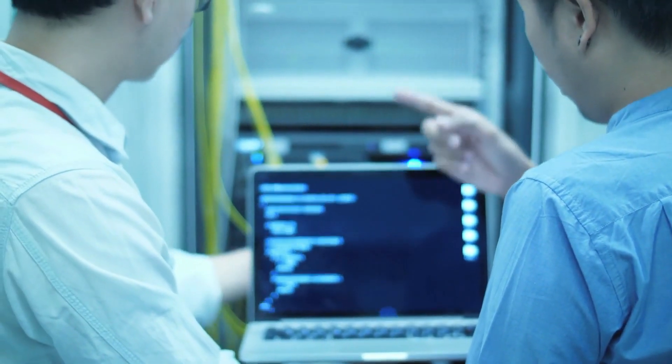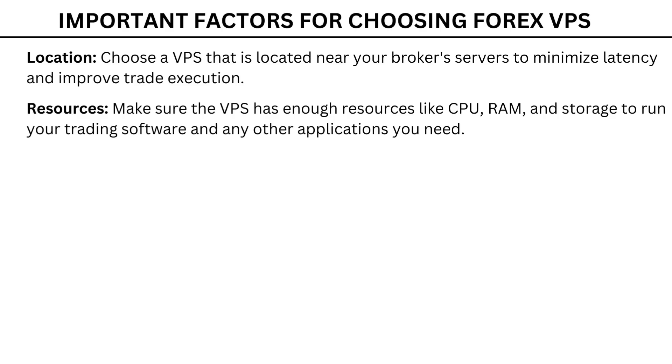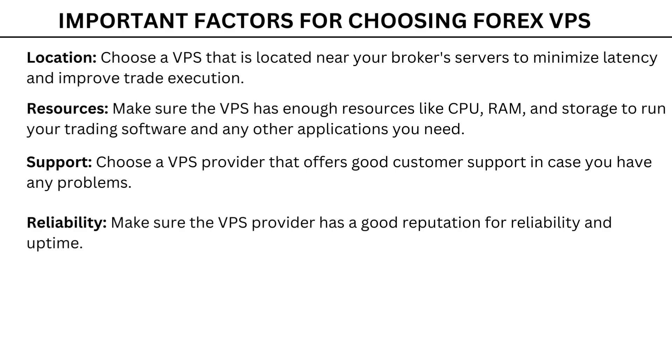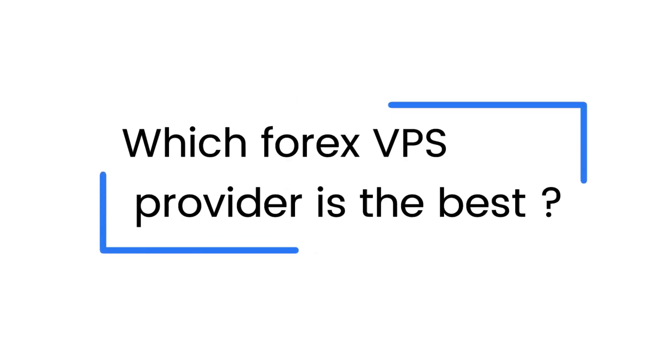How to choose the best Forex VPS for your needs — when choosing a Forex VPS it is important to consider the following factors: location, choose a VPS located near your broker's servers to minimize latency and improve trade execution; resources, make sure the VPS has enough CPU, RAM and storage to run your trading software; support, choose a provider that offers good customer support; reliability, make sure the provider has a good reputation for uptime; and features and pricing, choose a plan that meets your needs and budget.